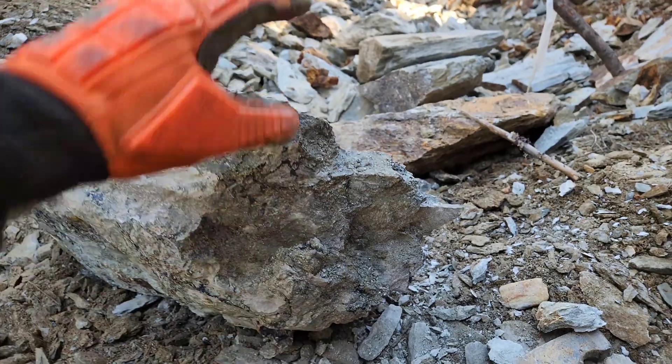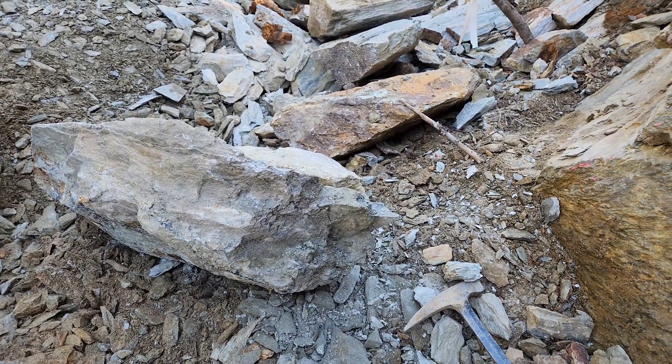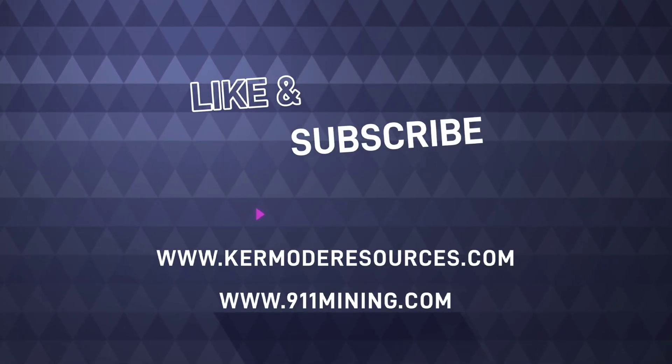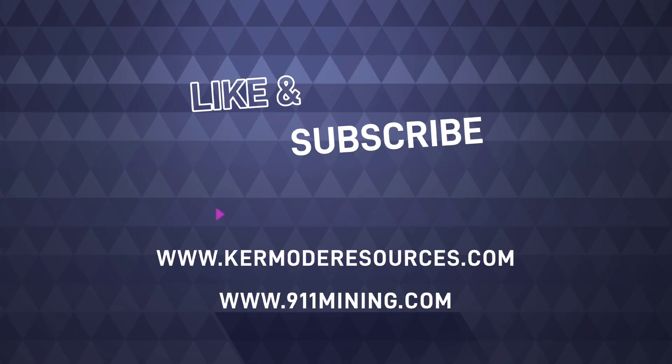So we got about another 500 kilograms out of the stockpile today. See you next time.